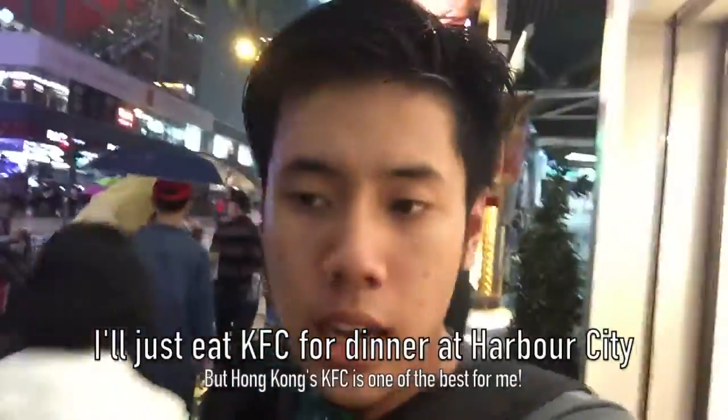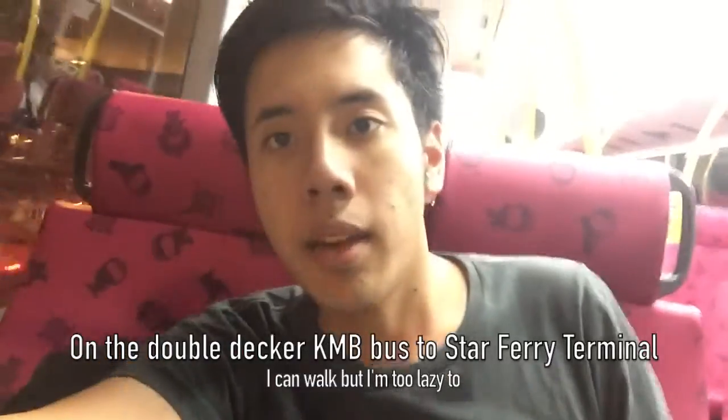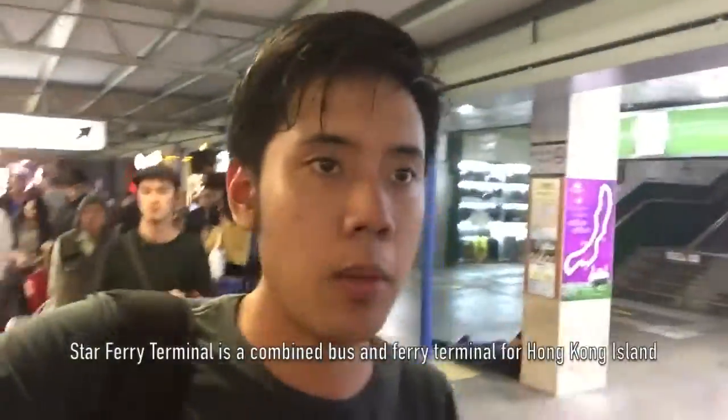I'm finally out of Chungking Mansion and going to the harbour view, but just to eat KFC at Harbour City Mall. After that maybe I'll try the MTR towards Kennedy Town, which I've never been to. I'm on a KMB double-decker bus heading for the Star Ferry bus terminal, sitting in the upper deck at the front. We're arriving at the Star Ferry terminal now, and I'll walk over to Harbour City Mall. This is one of the most famous areas in Hong Kong - the Star Ferry Terminal is both a bus and ferry terminal. If you want to go to Hong Kong Island, you can use the ferry from right next here.